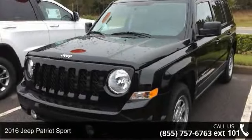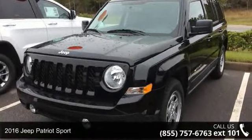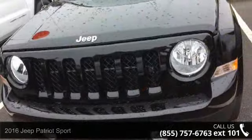Arrive in style with this 2016 Jeep Patriot Sport. This may be the set of wheels you've been looking for.